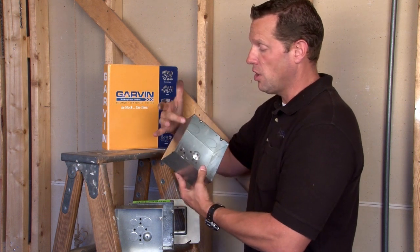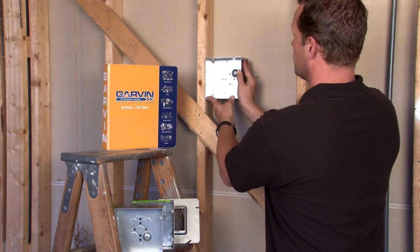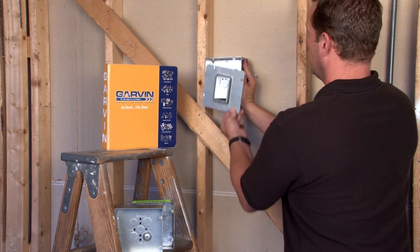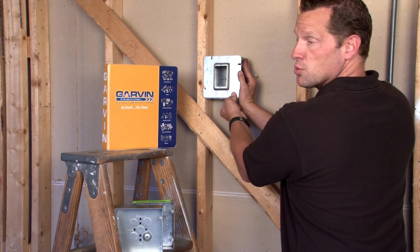Garvin can also weld on mounting brackets so they're mounted securely into a box wall and converted down with a standard 6-inch square device ring.